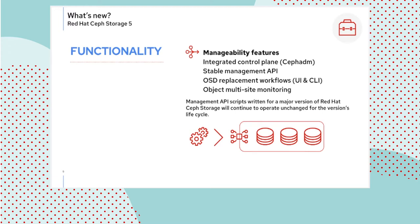Another item to highlight is the stable status we are announcing for the management API. For customers that want ultimate control, they can now script the management API directly with the assurance that they will be able to use those scripts for the lifecycle of a release — up to five years — without needing change or requalification as they perform errata updates or minor release updates.